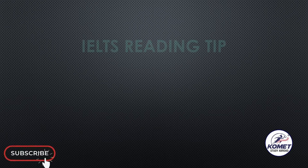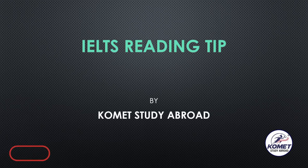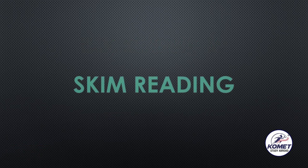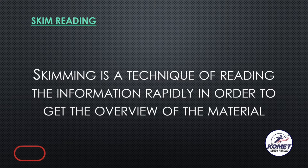Welcome to the channel guys. This is the IELTS reading tip by Comet Study Abroad, presented by Shreyas Joshi. Today we'll talk about skim reading. Basically, what skim reading is — it is a technique of reading information rapidly in order to get an overview of the complete material you have in front of you.